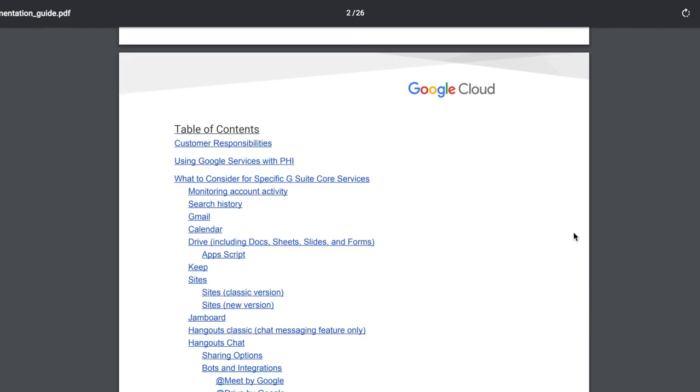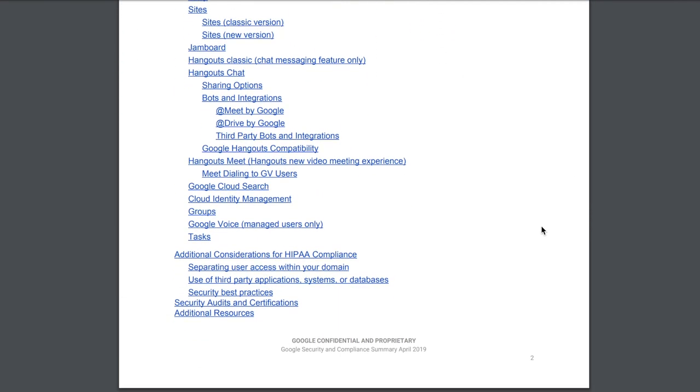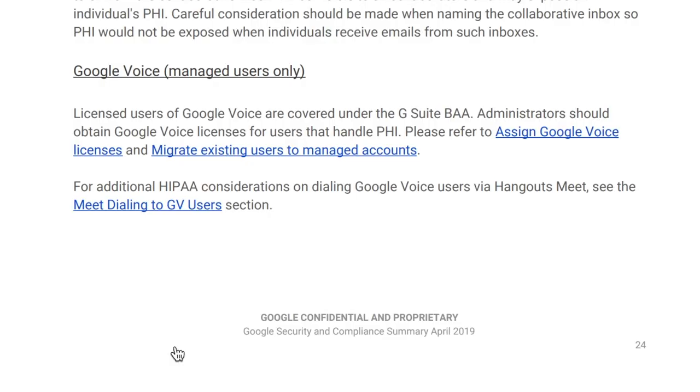If you've followed along and gone through all of these steps, then give yourself a little pat on the back — your Google Voice is now HIPAA secure. Please keep in mind that even though a software or service is HIPAA secure, it's still absolutely possible to use it in ways that are not HIPAA compliant. So it's important that we know how to utilize each of these products in a HIPAA compliant manner. You might find it helpful to review Google's guide called G Suite and Cloud Identity HIPAA Implementation Guide — they have an entire section dedicated to using Google Voice in a HIPAA compliant manner.